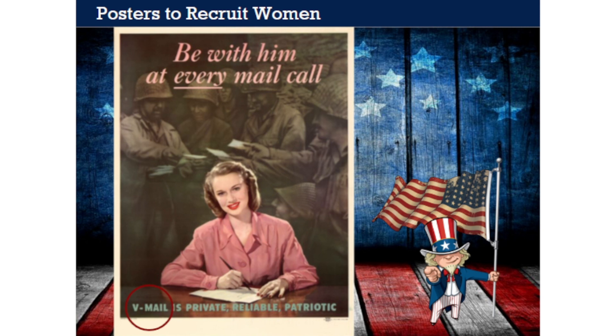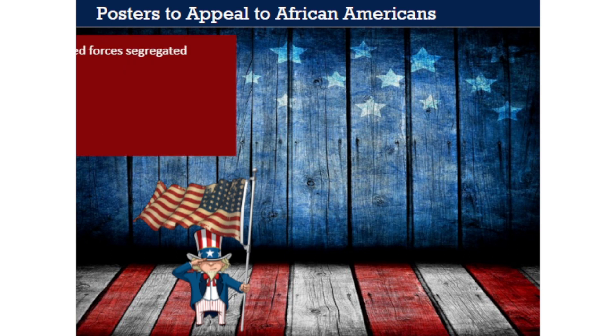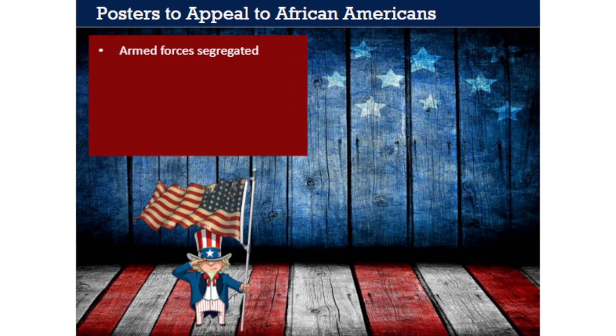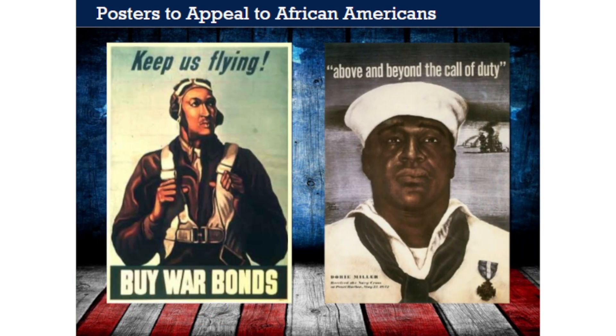Only a small number of wartime posters featured or were designed specifically to appeal to African Americans. Black soldiers could and did serve in the U.S. military, but like much of the United States at the time, the armed forces were still highly segregated during World War II. Black and white soldiers served in different units and lived and ate in separate facilities. Early in the war, African Americans in uniform were disproportionately assigned to non-combat service positions, but as the war went on, they were far more likely to see combat, where most served with distinction.